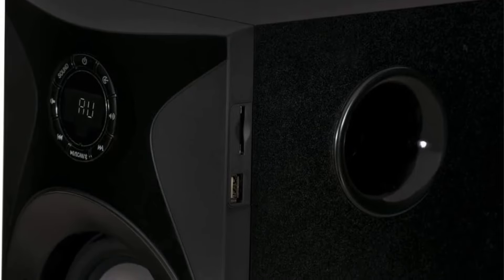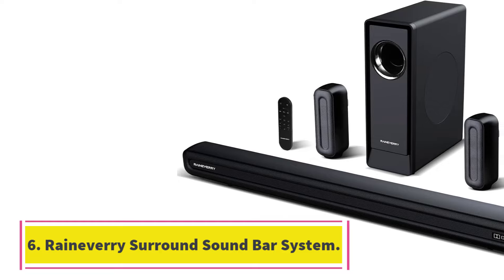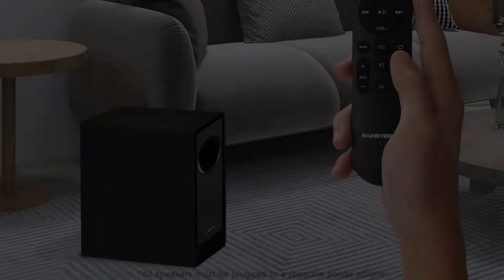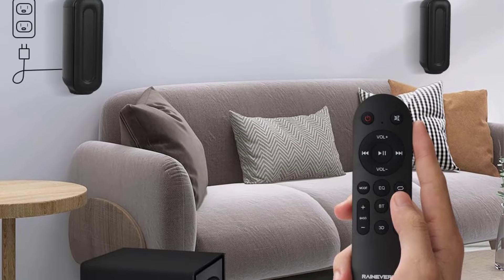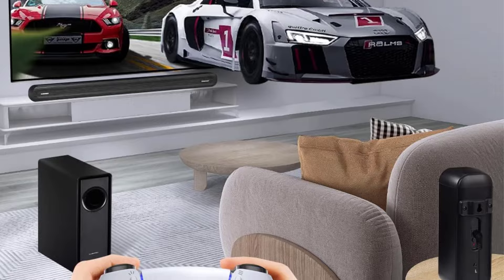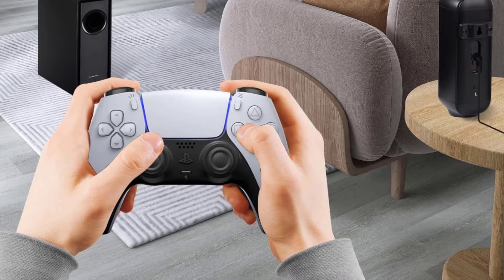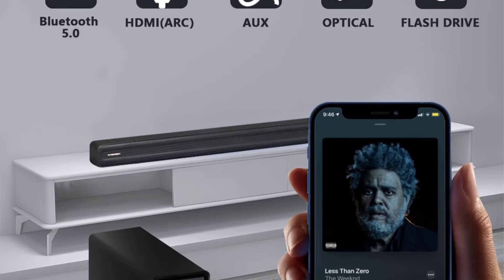Cons: There are some compatibility issues present here. Some users might find the Bluetooth connectivity less reliable than desired, leading to occasional complaints in streaming. Number 6: Rainavery Surround Sound Bar System. Key specs: 5.1 channel surround sound, Bluetooth connectivity, Dolby Digital Plus, 400W total system power, wireless rear speakers, multiroom audio, various input connections. Boasting a powerful 400W total system power and Dolby Digital Plus, this setup transforms your living room into an IMAX theater. The wireless speakers and subwoofer offer a complete floor-to-ceiling virtualized surround sound experience.